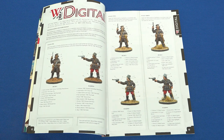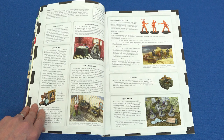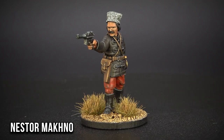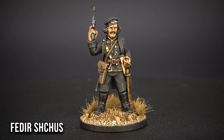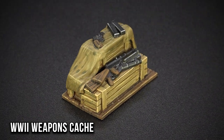WI-Digital is our exciting new development for WI-Prime members. Every month we will be making available free-to-download digital files for Prime people. In this article, we introduce you to February's models, beginning with two Russian Civil War-era Ukrainian anarchists, Nestor Macon and Frédéric Schloss, before moving on to our World War II objective markers.